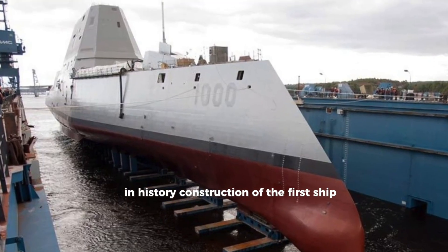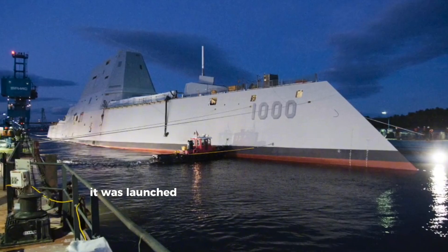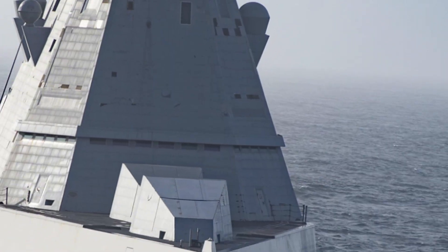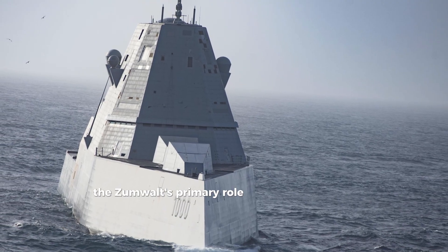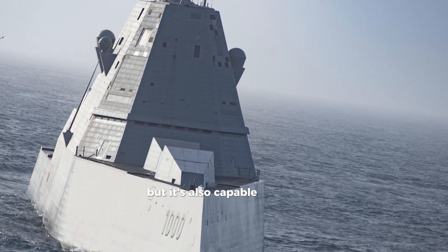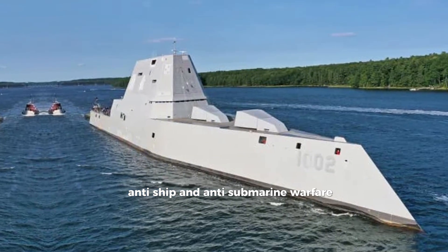Construction of the first ship, the USS Zumwalt, began in 2011. It was launched in 2014 and commissioned in 2016. Unlike traditional destroyers, the Zumwalt's primary role is land attack support using high-precision cruise missiles, but it's also capable of anti-air, anti-ship, and anti-submarine warfare.